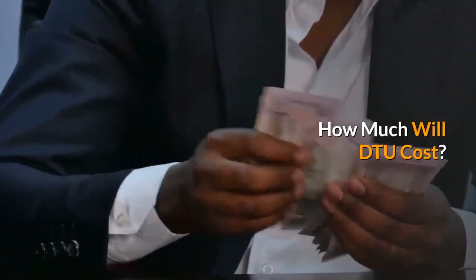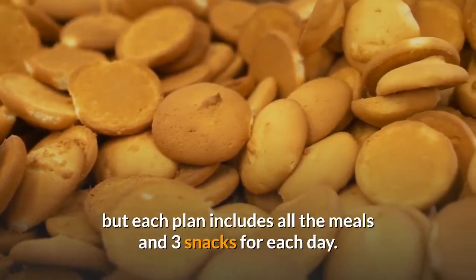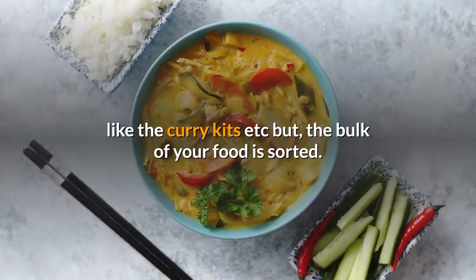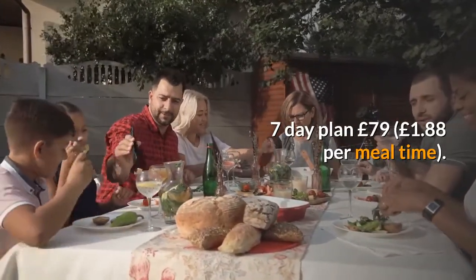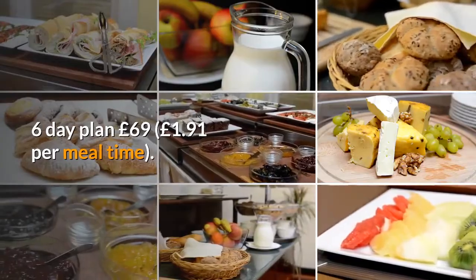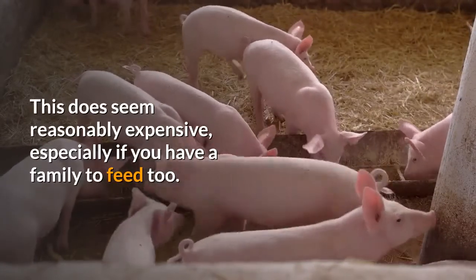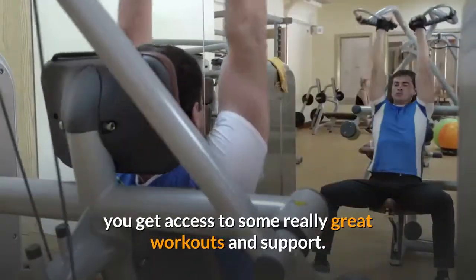How much does DTU cost? You can choose between 5, 6, or 7-day plans, each including all meals and 3 snacks per day. You'll want to add fruit, veg, noodles and rice to some meals, but the bulk of your food is sorted. The 7-day plan is £79 (£1.88 per mealtime), the 6-day plan is £69 (£1.91 per mealtime), and the 5-day plan is £60 (£2.00 per mealtime). This does seem reasonably expensive, especially for families, though the upside is it takes all the thought out of meal prep and gives access to great workouts and support.